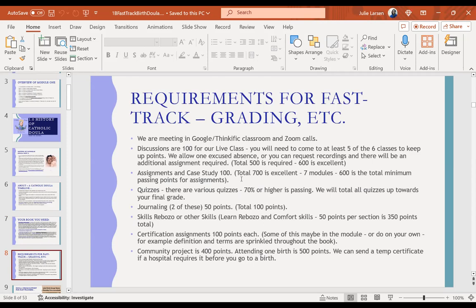Assignments and case studies: each assignment is 100 points. At least one assignment per module equals 700 points, with a 600 minimum for quizzes. 70% or higher is passing — we total all the quizzes for your final grade. There may be more than one quiz in some modules, covering things like the Gifts of the Holy Spirit — fear of the Lord, fortitude, etc. Journaling is 50 points. Rebozo skills are 56 points per section, equaling 350 points total. Certification assignments are 100 points each. Community project is 400 points or one birth is 500 points. If you need a temporary certificate for attending a birth, we can make one for you.